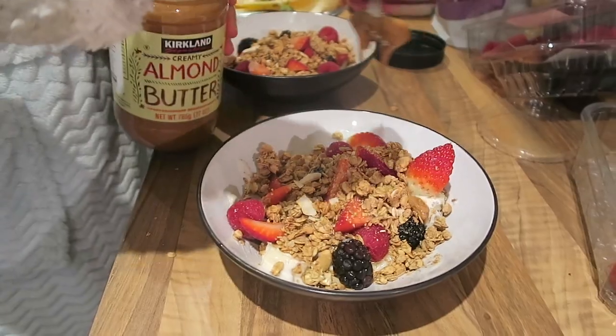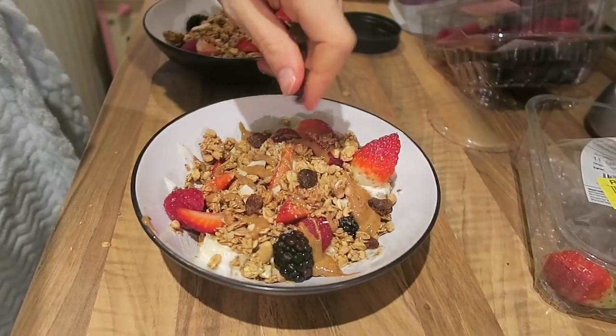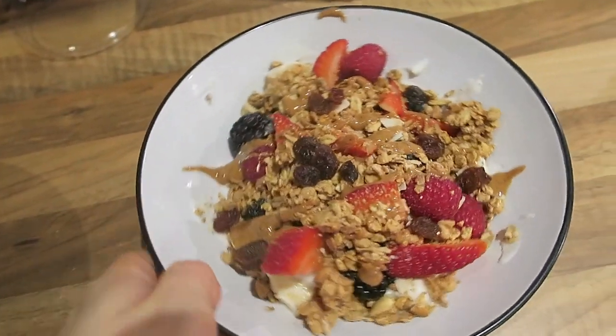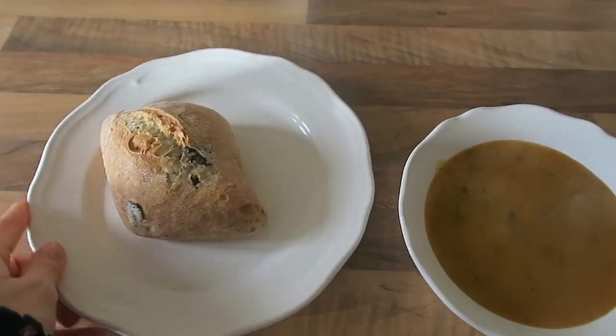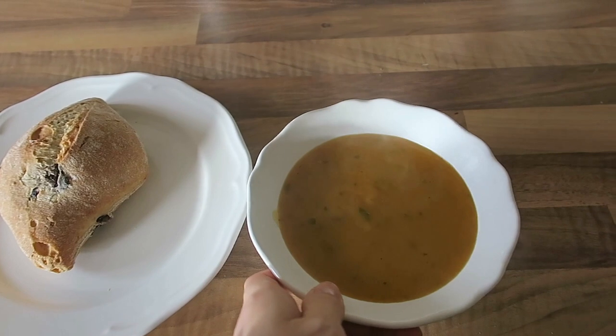I topped that with some almond butter and sultanas — it was such a scrummy breakfast. Now it's lunchtime and I've got some butternut squash soup warming up. I'm going to have that with some olive bread. I've got a lovely olive roll from Waitrose and some spiced butternut squash soup — perfect for a cold day.